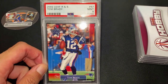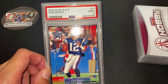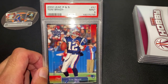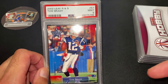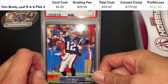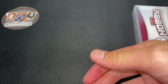Next card: 2002 Leaf Rookies and Stars Tom Brady, got a PSA 9 on this one. This is actually Tom Brady's second year card. The first three cards are from COMC, which can sometimes make it hard to gauge condition, but the second and third cards I did quite well on. I got this card for four dollars, grading fee was 29, so all up 33 dollars spend — and the current comp is at 170, so 137 dollar profit on this card alone. Not bad on a second year Brady rookie card.